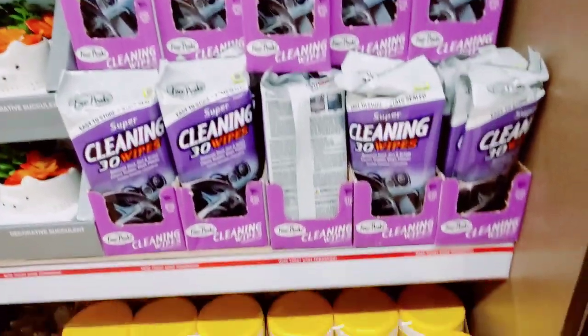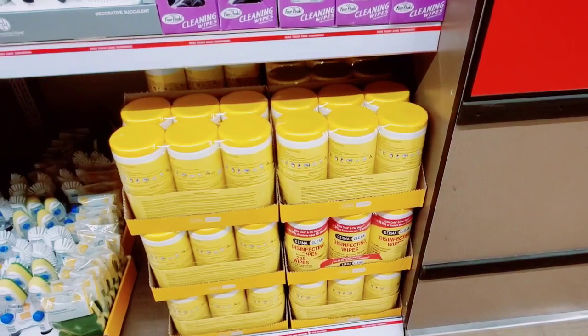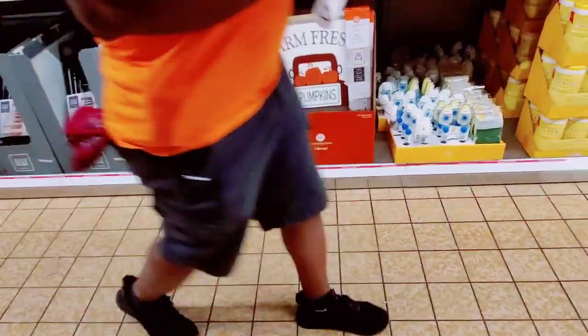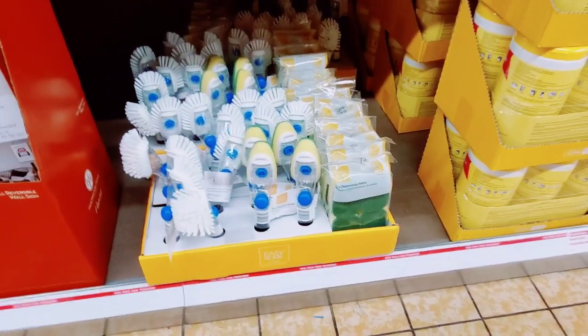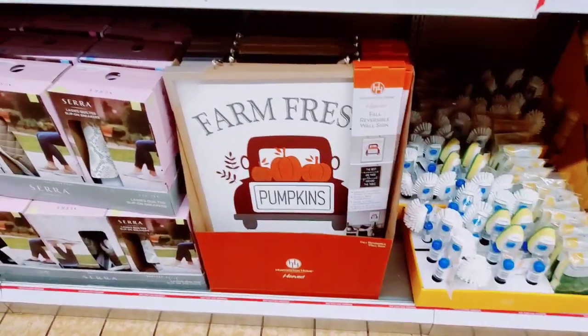The cleaning wipes — down here they have the disinfecting wipes three-pack. And they have the soap dispensing sponges, the refills, and the really nice signs — Farm Fresh Pumpkins.